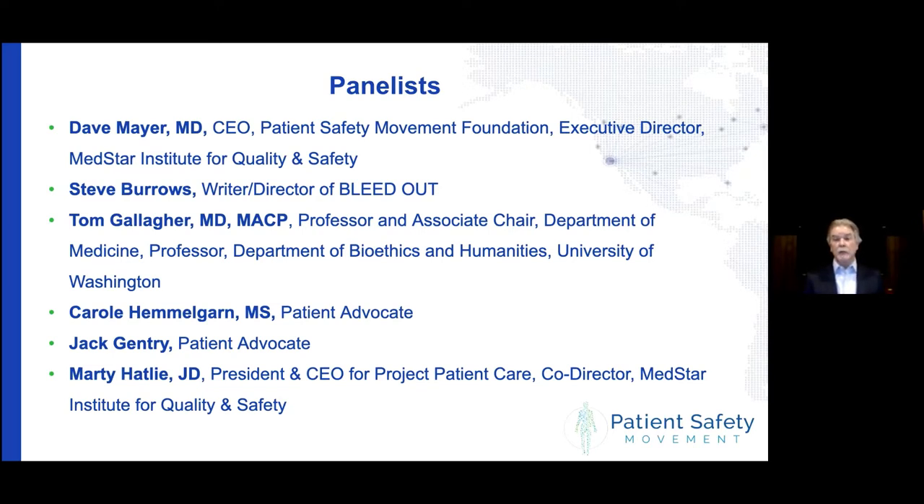We have a great panel for you today. Steve Burrows will kick it off after I finish some introductory comments, followed by Tom Gallagher, then Carol Hemligarn, and then Marty Hatley will take us home before we open it up to some questions and comments from the audience. Each of the panelists has got a great CV, but I'll let them introduce themselves.